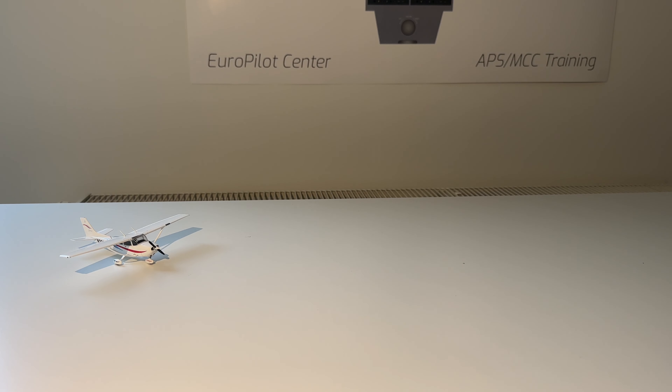Next up we got this Scoot Airbus A321 Neo from Gemini Jets as well. You can see the model — beautiful model, also an older one, I think from 2018 to 2019.